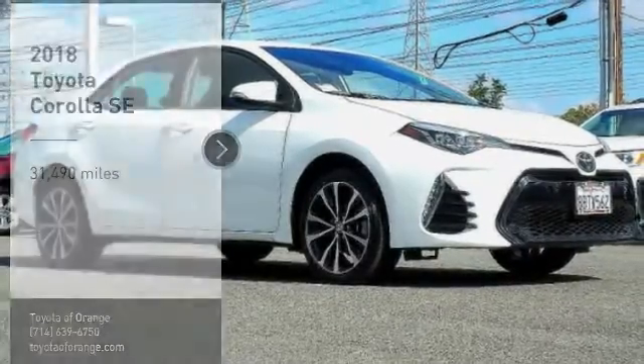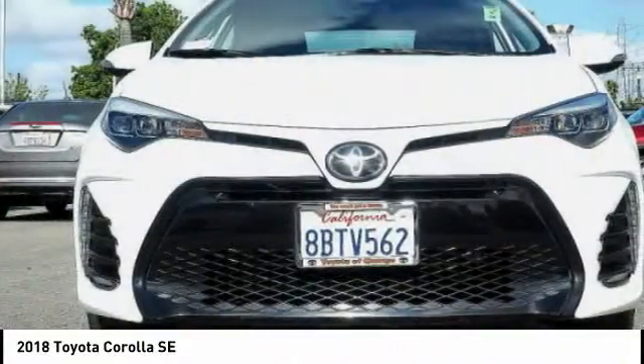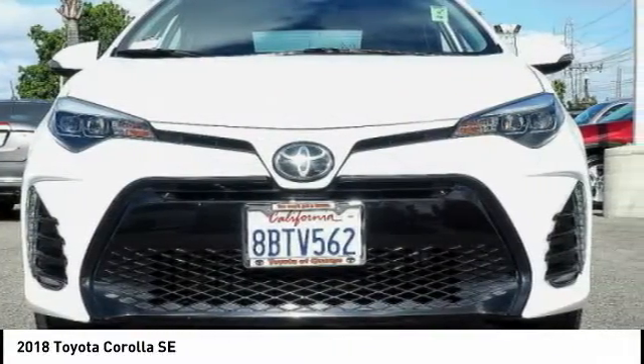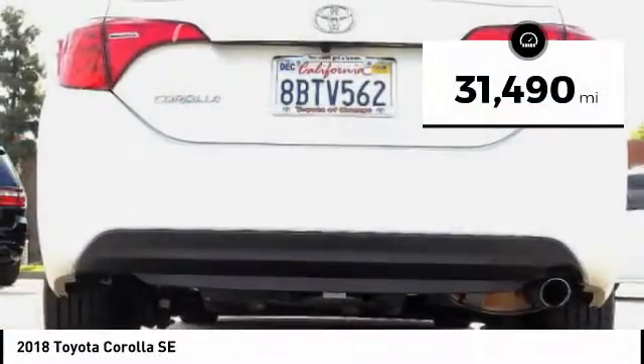Make a great choice today with the 2018 Corolla. The Corolla is still a great option for those who want dependability, comfort, and value. This vehicle has less than 35,000 miles.